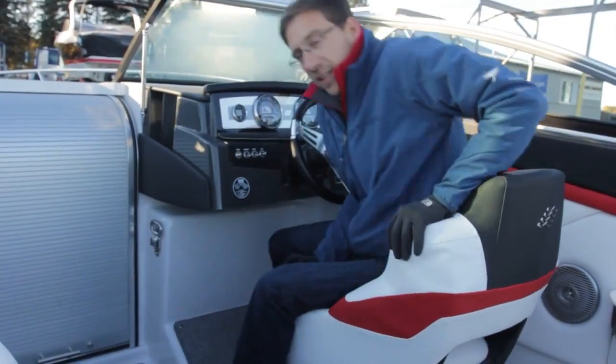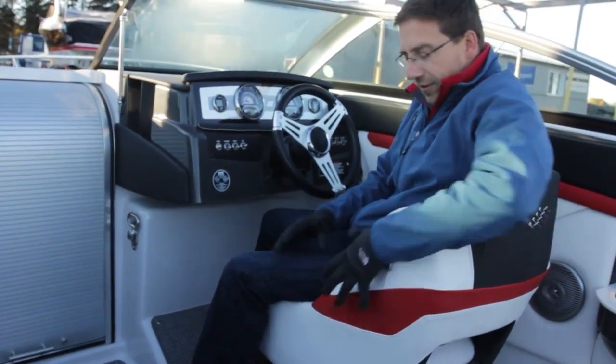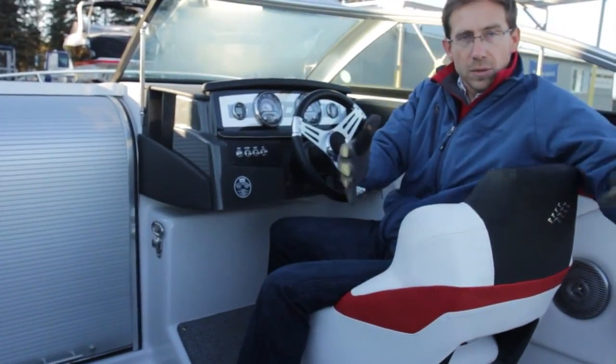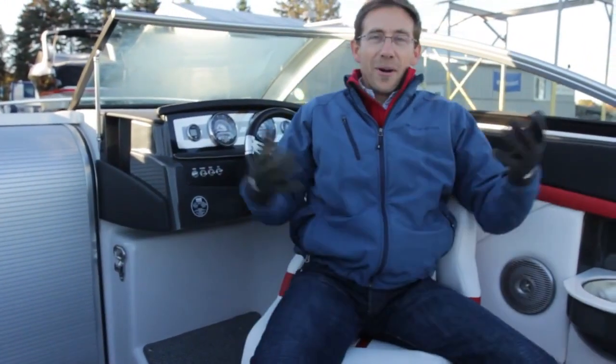The captain's chair has been designed exclusively for Four Winds. You can turn your body over there — it's a very comfortable seat. We give you good support on the back, but you can also twist your body to talk with your guests. And if you want to party more, just turn the seat.